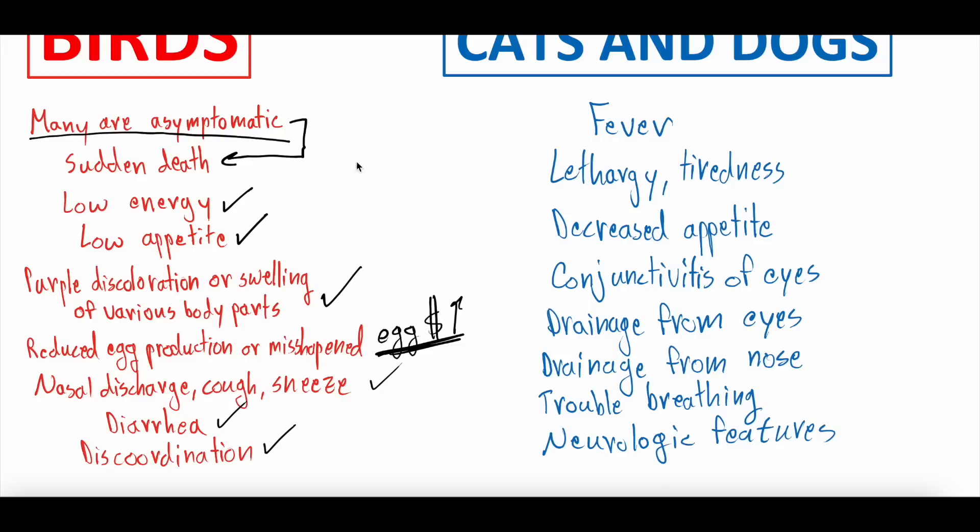A lot of these are generic symptoms — the challenge is that many other viruses can cause these symptoms too, so they're not specific to bird flu. But these are symptoms consistent with possible bird flu and should be checked out.